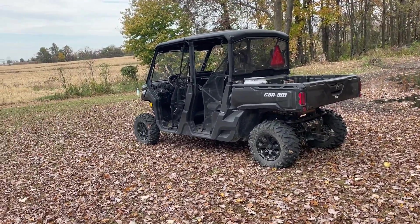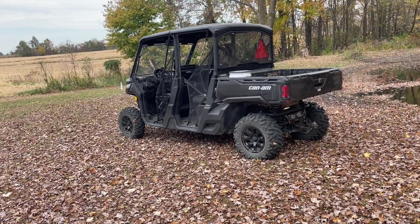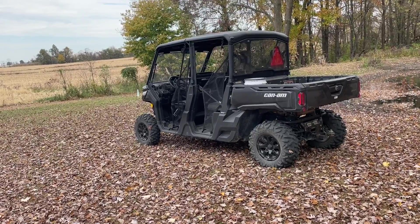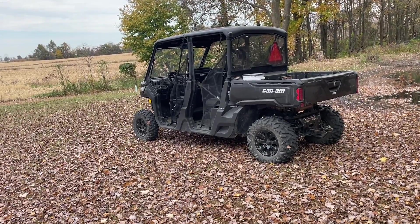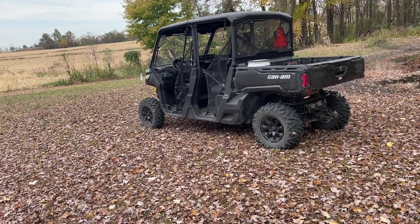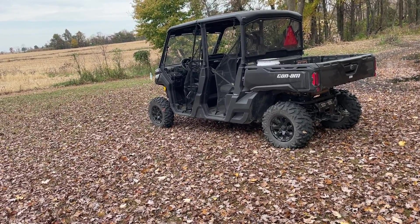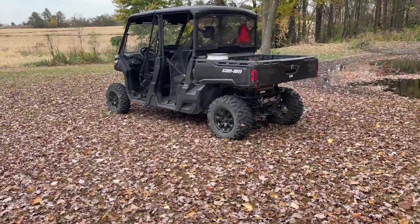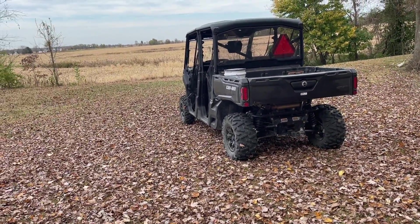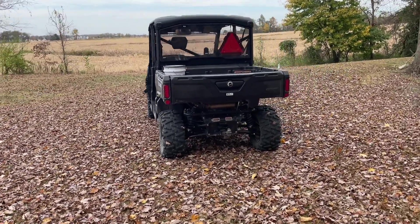Why did I go for this one over the Ranger? I really can't say. The dealership I bought from sells both. One of my hunting buddies has a Polaris XP 900 regular cab — he's had to put in a bearing, maybe a CV shaft, and a fuel pump, which are just wear-and-tear items. I think I just wanted the Can-Am because in this area a lot of people have the Ranger and I wanted something different.